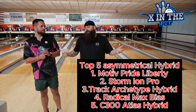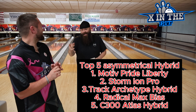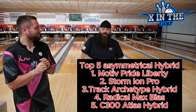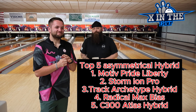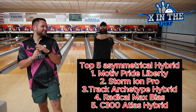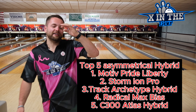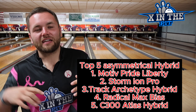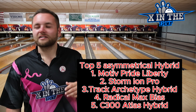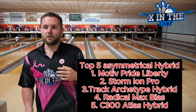We'll be back at the end of the year to see if we're even close. If this were last year, the Magic Gem would have been on that list — that was a really good ball, came out around November of 2023. Comment below on what hybrid you throw, asymmetrical anyway. We'll have a symmetrical top five coming in a couple of days. What's your favorite hybrid of this year or ever?